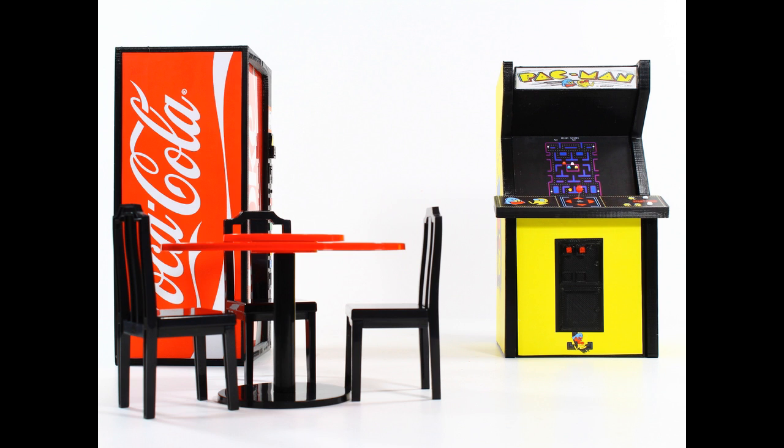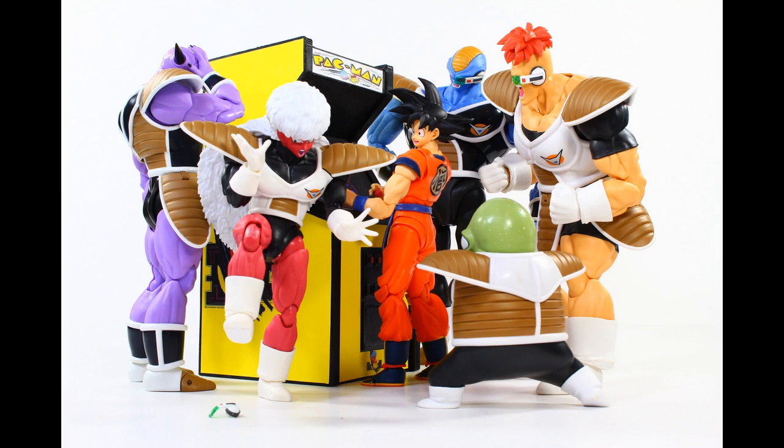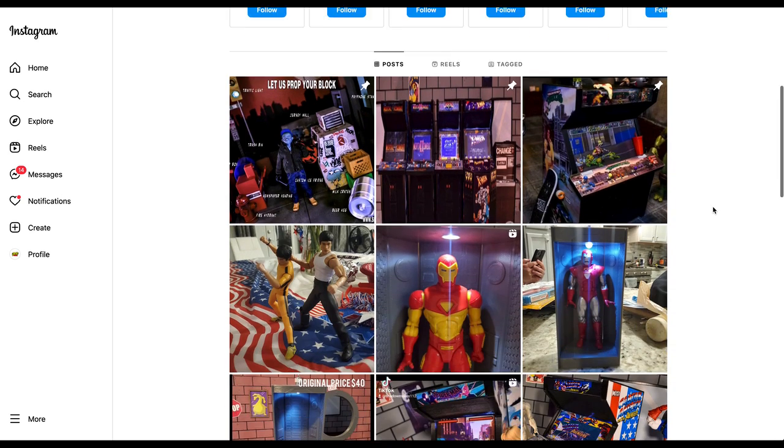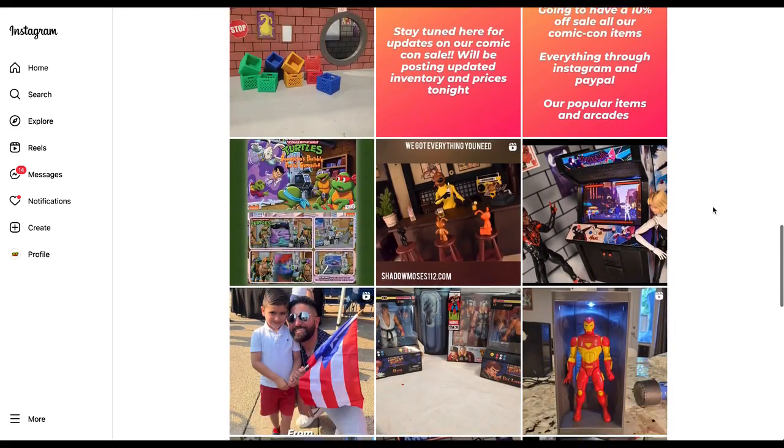In the past he sent me a few things — the soda machines, a bunch of different little accents and props and accessories that I've used. So again, at ShadowMoses112 on Instagram, and stay tuned for more of this stuff and some actual displays.